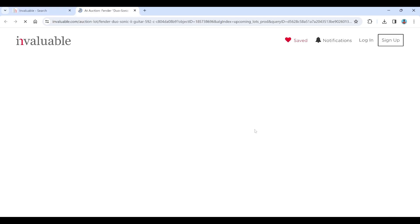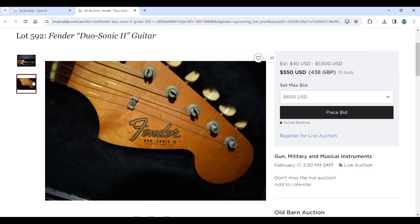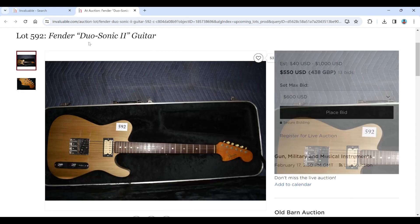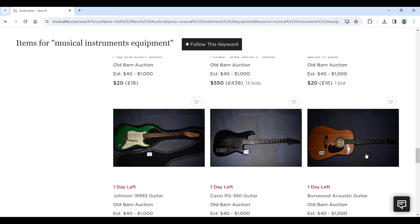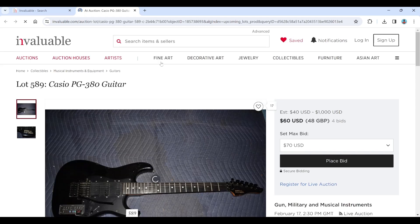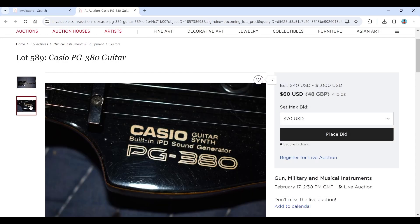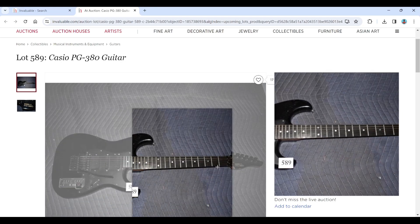There's a Fender Duosonic guitar — let's have a look at that. I'm not sure that the body is a genuine Fender body, so it looks like a Fender Duosonic neck on some other body. There's a banjo and a Johnson guitar. There's also a Casio guitar, which is interesting. Then there's a PG380 guitar — that's not one we see that often, actually. We see some of the other ones but that one's slightly more unusual, so that's curious.